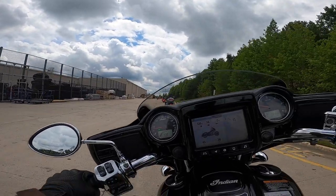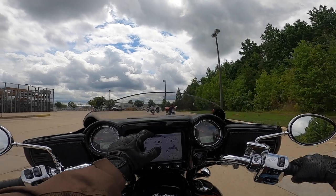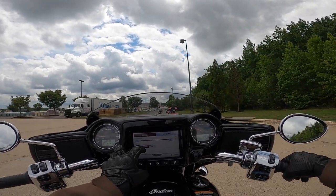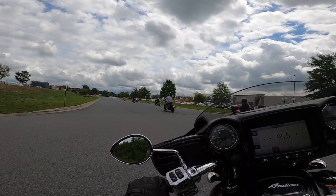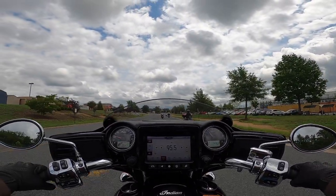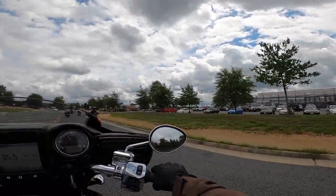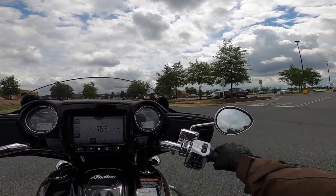Sport mode is super jerky — don't want sport mode. Got it in standard. It is a much more comfortable touring riding mode than sport on this bike, especially since we're not really opening them up.